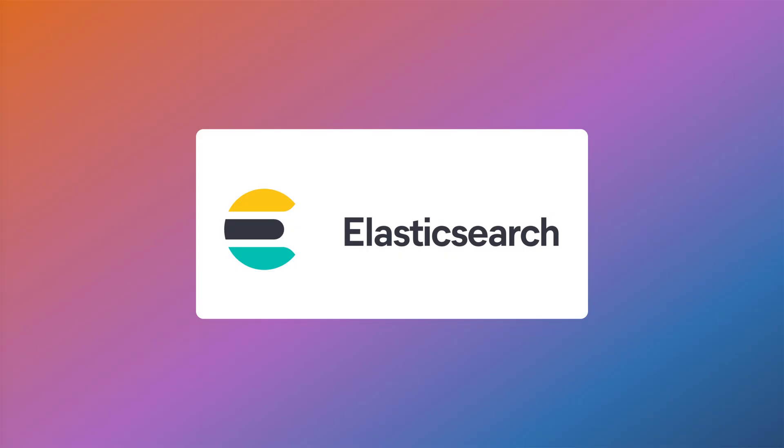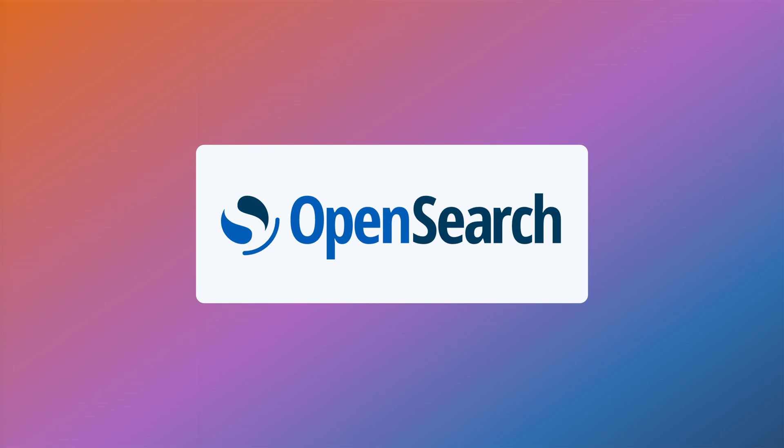But that's not even the biggest shift. They're completely removing Elasticsearch support in favor of OpenSearch, which means there will be a mandatory search engine migration for tens of thousands of stores. Over the next few minutes, I'll walk you through the most impactful changes in Magento 2.4.8 that will affect your development workflow, server configurations, and store performance.